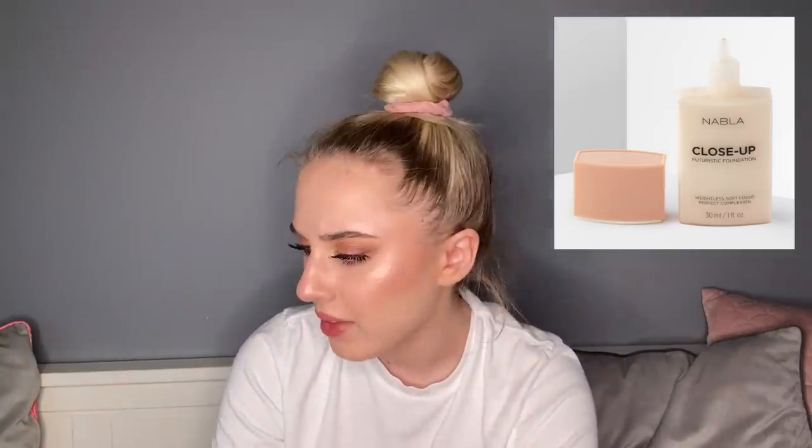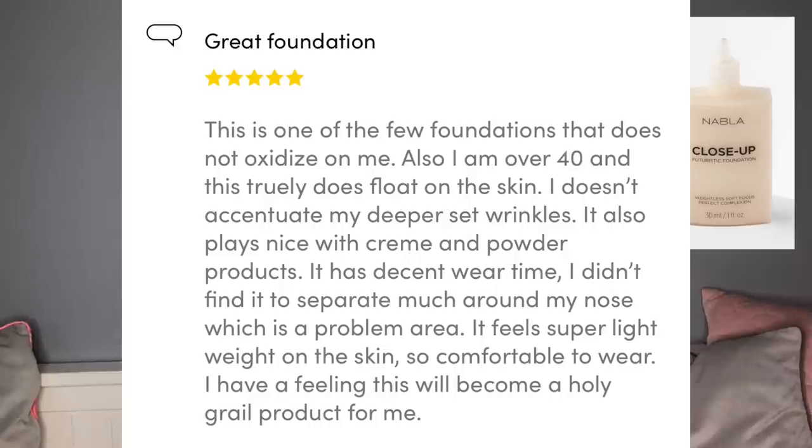Then I had the Nabla Close-Up foundation. I love their Skin Realest — that one I tried recently in my full face of Nabla video and it was incredible. But the Close-Up was the reason my original Nabla video wasn't posted. That complexion situation was awful — I ended up scrapping the whole video and giving the foundation away. The five-star review said: 'This is one of the foundations that does not oxidize on me. I'm over 40 and it truly floats on the skin, doesn't accentuate my deepest-set wrinkles, plays nicely with cream and powder products, and feels super lightweight. I have a feeling this will become a holy grail.'